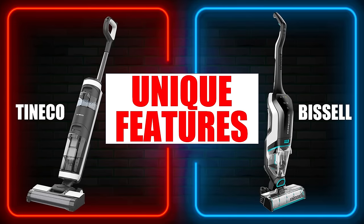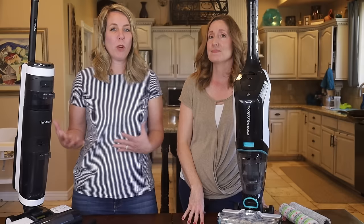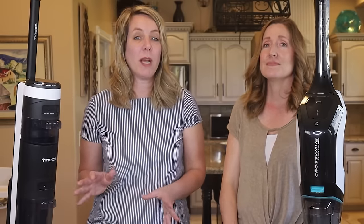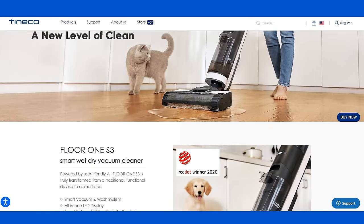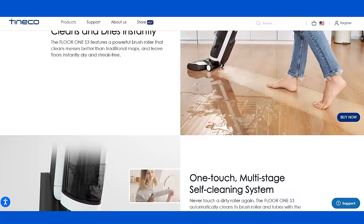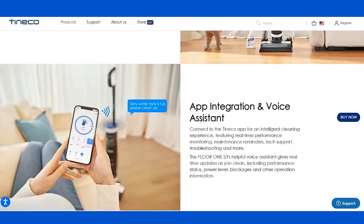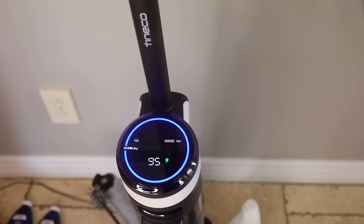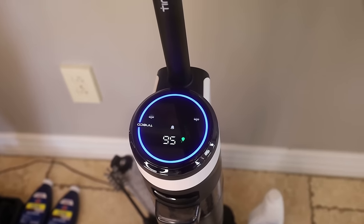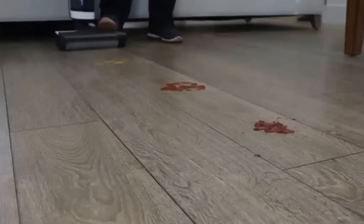Now let's talk about the unique features of each machine. The Tineco has iLoop technology — an infrared sensor that determines the amount of mess and debris on the floor and automatically adjusts suction and water flow as needed, which also optimizes battery use. There's an advanced LED display screen showing battery level, maintenance alerts, and cleaning reminders. It also talks to you to tell you when to clean the debris channel or when the dirty water tank is full. The Tineco is also self-propelled, making it easier for anyone with a bad back.